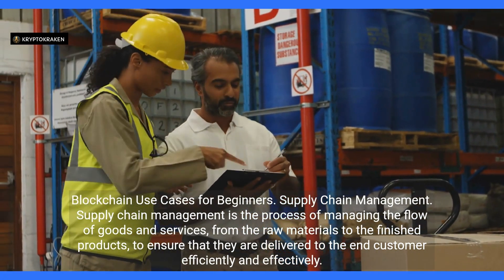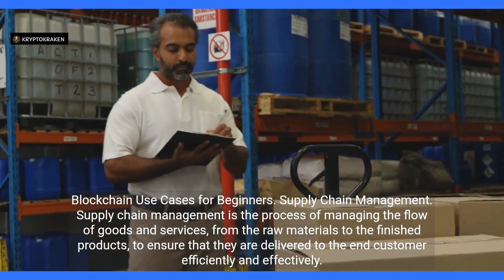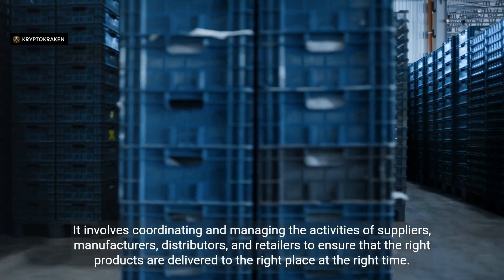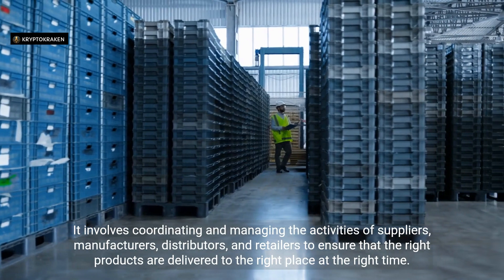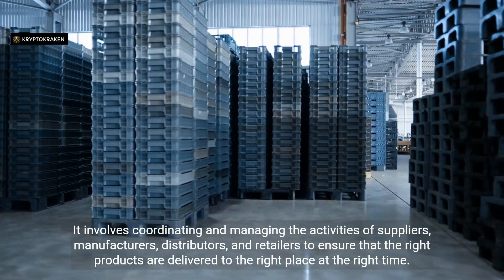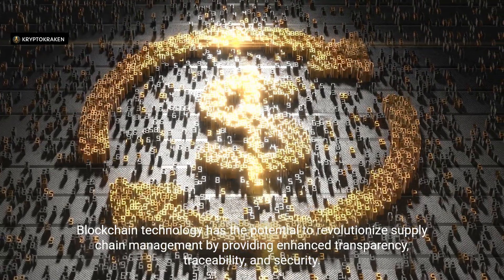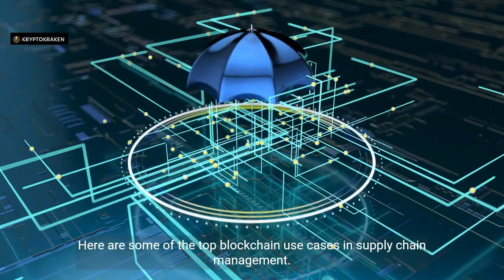Supply Chain Management is the process of managing the flow of goods and services, from raw materials to finished products, to ensure they are delivered to the end customer efficiently and effectively. It involves coordinating the activities of suppliers, manufacturers, distributors, and retailers to ensure that the right products are delivered to the right place at the right time. Blockchain technology has the potential to revolutionize supply chain management by providing enhanced transparency, traceability, and security.